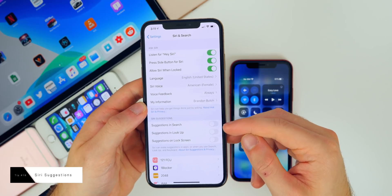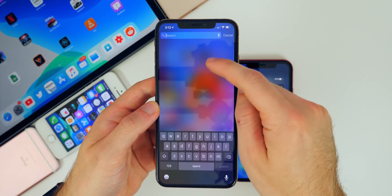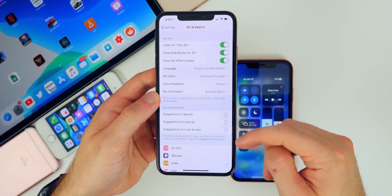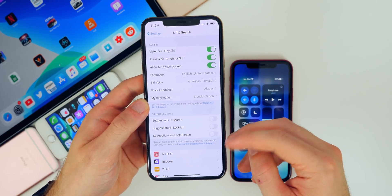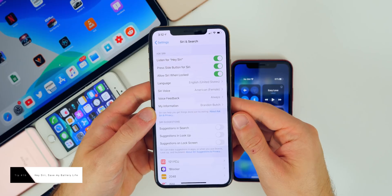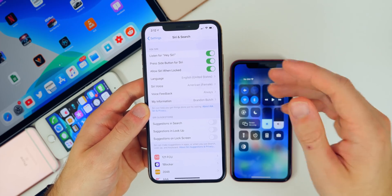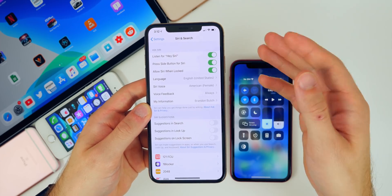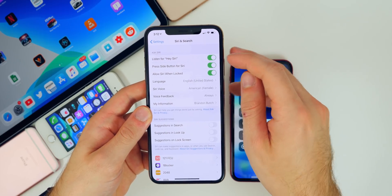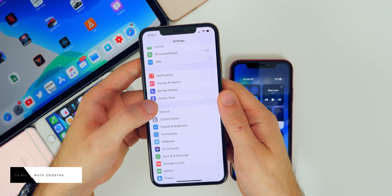Go to Settings, Siri and Search, and turn off all Siri suggestions — they take up a lot of battery life and resources when you pull down on your screen. Unless you really find them useful, turn them all off. Also consider turning off 'Hey Siri' because when it's on it's always listening, which drains power. I keep mine enabled because I use a smart home, but if you don't use that feature, turn it off.